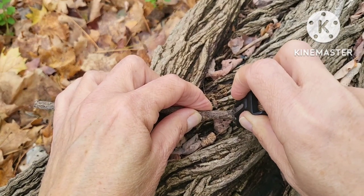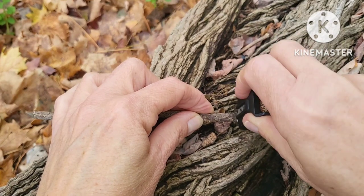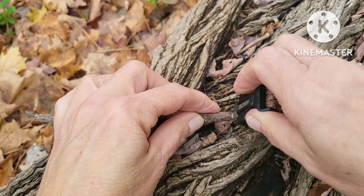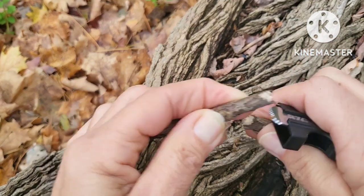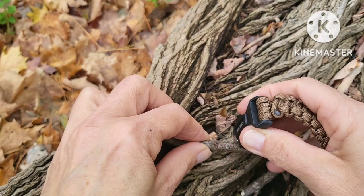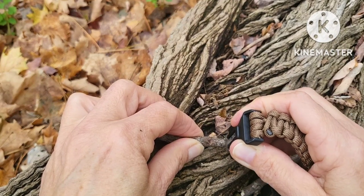Here you'll see me demonstrating the serrated edge of the bracelet — it cuts pretty good, it's not very sharp, but it's good in a pinch. And the last recent project of BZG is the GIGO Fund, which has supported veterans, military spouses, and all those in need since 2006 with employment, housing, education, benefits, health care, and more.